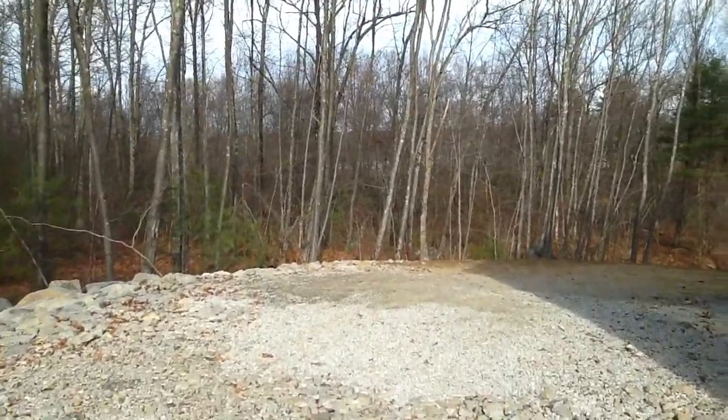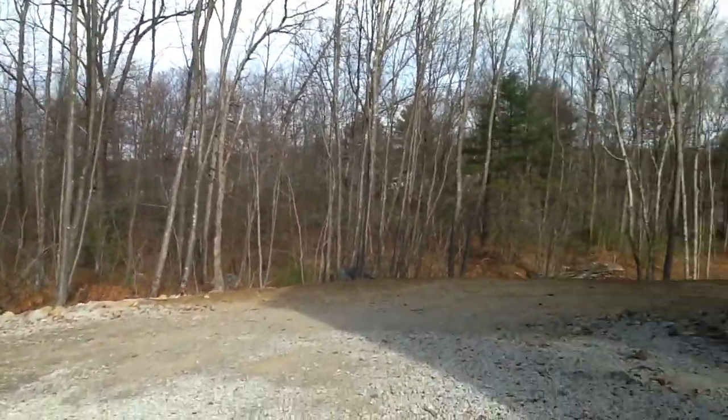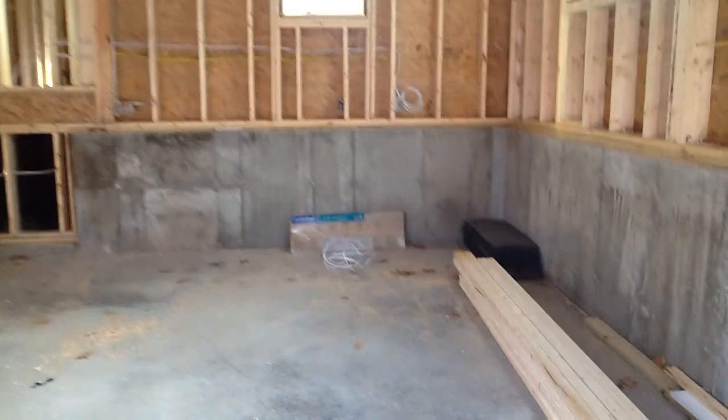Current tasks include figuring out where our 500-gallon propane tank is going to go — it'll be over there somewhere. We'll have to figure out who's going to install it and whether it's going to be buried or not. The shower is finally in.